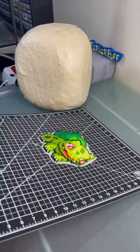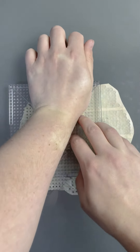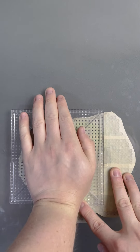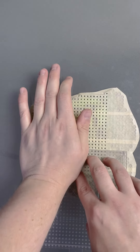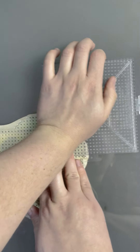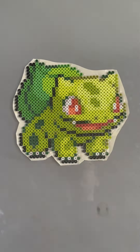It is now crunch time! Follow for more Pokemon Perlers! See y'all in the next one! Buh-bye!